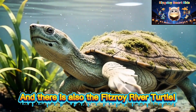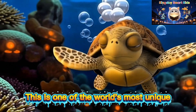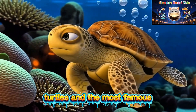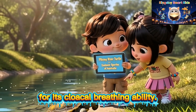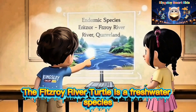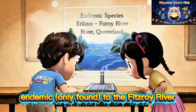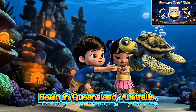There is also the Fitzroy River turtle. This is one of the world's most unique turtles and the most famous for its cloaca breathing ability. The Fitzroy River turtle is a freshwater species endemic only to the Fitzroy River basin in Queensland, Australia.